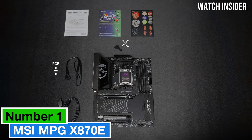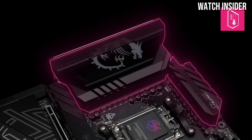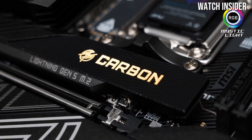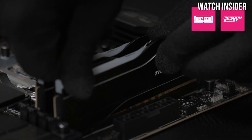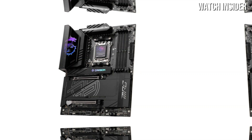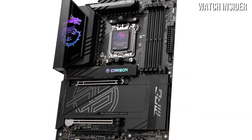Number 1: The MSI MPG X870E Carbon Wi-Fi stands out as an exceptional option for gamers and content creators alike, offering a blend of advanced features, robust performance, and sleek aesthetics. One of the most impressive aspects of the MPG X870E is its support for the latest AMD Ryzen processors, enabling users to harness the full potential of cutting-edge computing power. The motherboard boasts an impressive VRM design, which ensures stable power delivery even during intense gaming sessions or demanding workloads, translating to reliable performance without fear of overheating or instability.